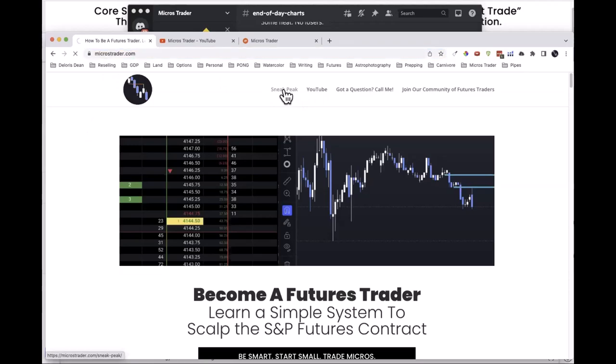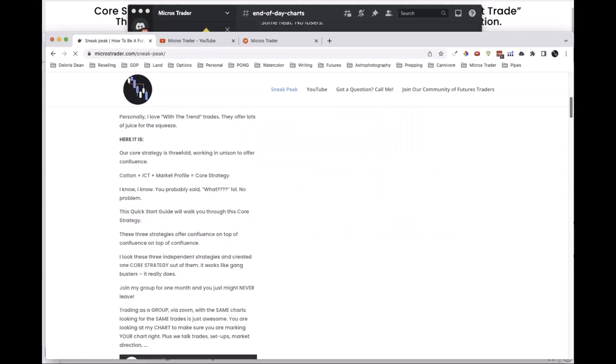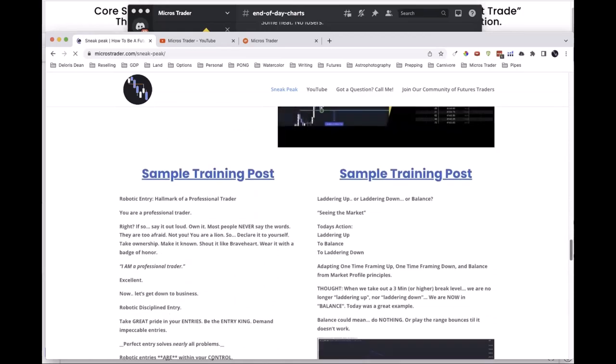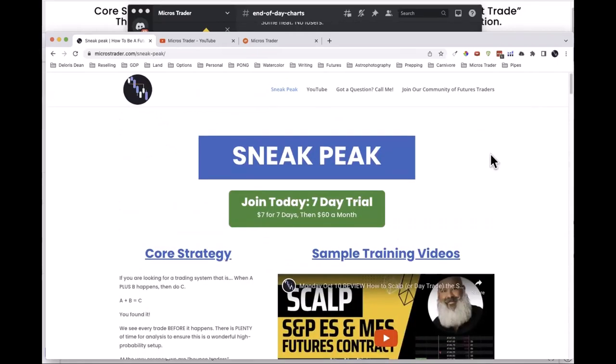On the microtraders site I have a sneak peek page with YouTube videos and sample training posts — basically an inside look into the Discord group. We go in depth into price action, because reading price action means we're not going to take every bounce level even if it bounces. I'm reading price action and very good at knowing when we should be taking longs versus shorts.